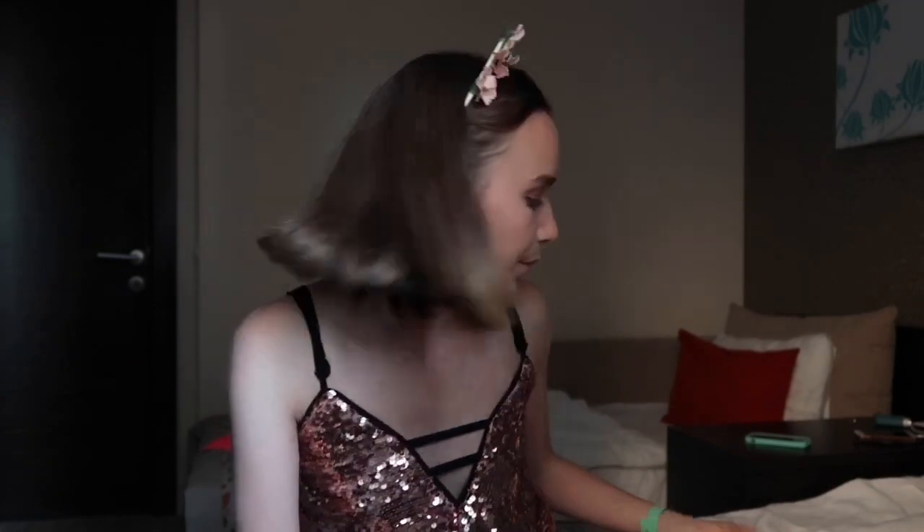Now for mascara. I've been loving this one - it's the No7 Extreme Length waterproof mascara. I haven't actually tested it out to see if it's truly waterproof yet but I don't like to risk it. I've applied my mascara and look at those lashes! I haven't even put any on the bottom lashes because I just don't normally do that.